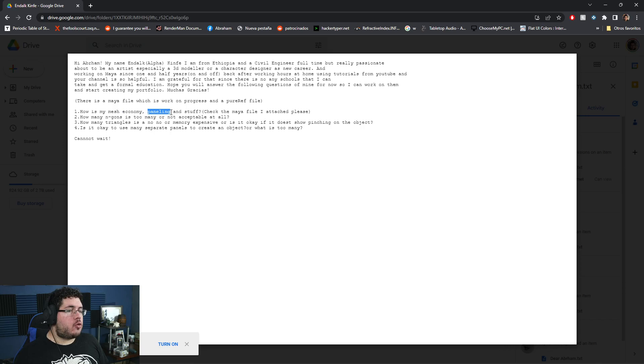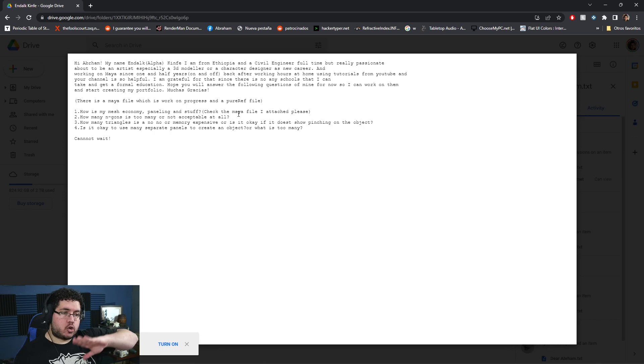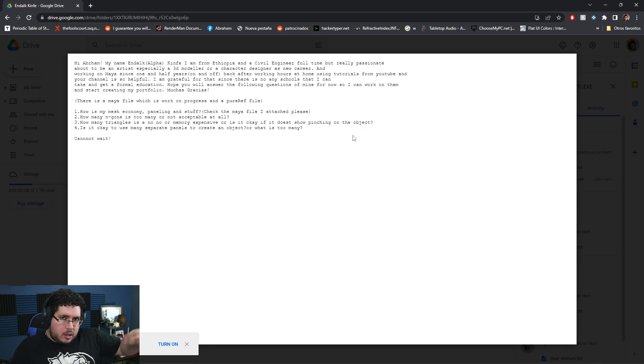How many n-gons is too many or not acceptable at all? Unless there's a cap — like to a cylinder or a flat area — n-gons are not acceptable; we should always try to remove them. How many triangles is a no-no or memory expensive? It's a tricky question because it always depends on the project and on the platform you're deploying to — whether it's a film, a game for phone, Switch, or PlayStation. As long as you're not using more than you should — if you have a good reason for the amount of triangles you're using — you're probably in a good situation. Is it okay to use many separate panels to create an object? Yes, it's perfectly fine.